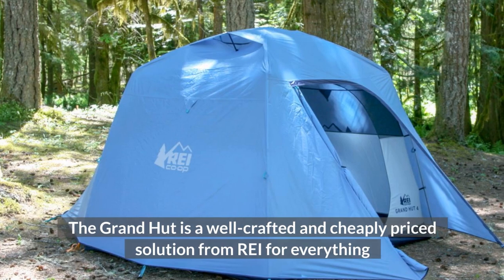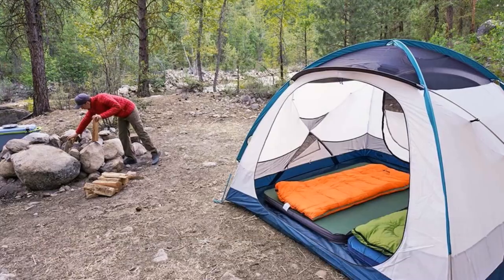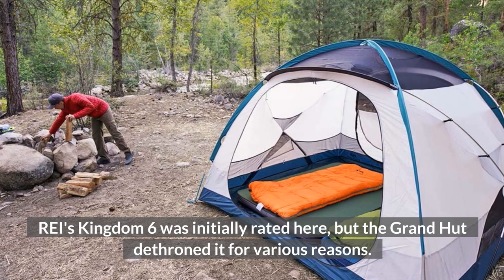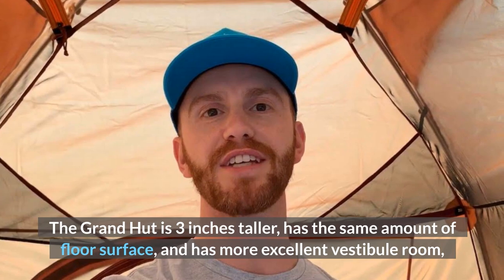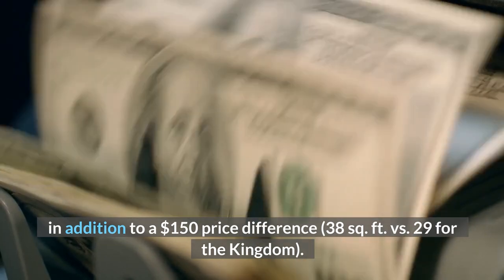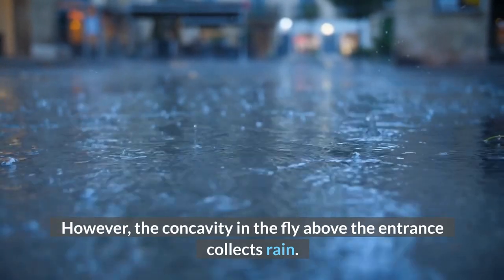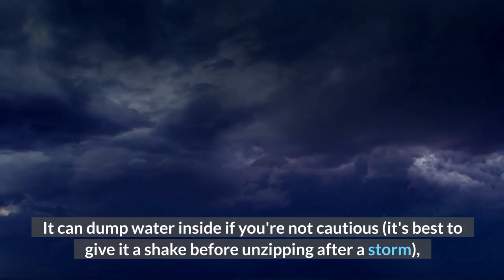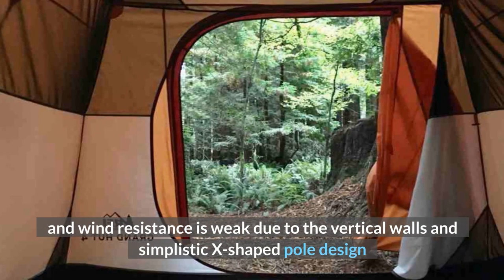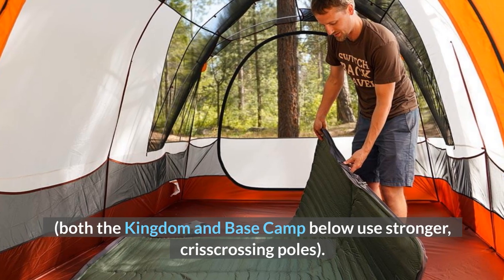The Grand Hut is a well-crafted and affordably priced solution from REI for everything from car camping to beach vacations and music festivals. REI's Kingdom 6 was initially rated here, but the Grand Hut dethroned it for various reasons. The Grand Hut is 3 inches taller, has the same amount of floor surface, and has more excellent vestibule room, in addition to a $150 price difference — 38 square feet versus 29 for the Kingdom. However, the concavity in the fly above the entrance collects rain, and wind resistance is weak due to the vertical walls and simplistic X-shaped pole design. Both the Kingdom and Base Camp use stronger, crisscrossing poles.